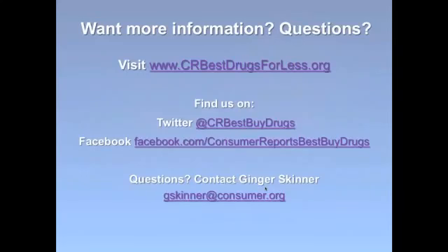I want to invite you to visit www.crbestdrugsforless.org because there's a lot more information there that can help you save on your medicine. That was a condensed version, but if you visit www.crbestdrugsforless.org you can read through tips for various conditions such as insomnia, pain, and diabetes. Feel free to visit that website, and with that I'll pass the mic back to Maxwell.